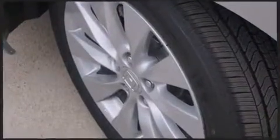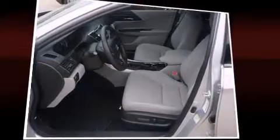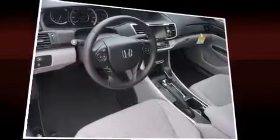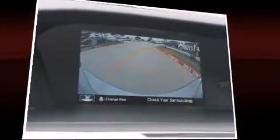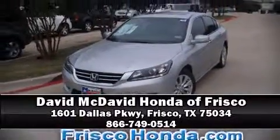Honda ensures the safety and security of its passengers with equipment such as dual front impact airbags, front and side impact airbags, traction control, brake assist, ignition disabling, and four-wheel disc brakes with ABS. This car was designed with safety in mind, allowing you to drive with even greater assurance. Stop by our dealership or give us a call for more information.